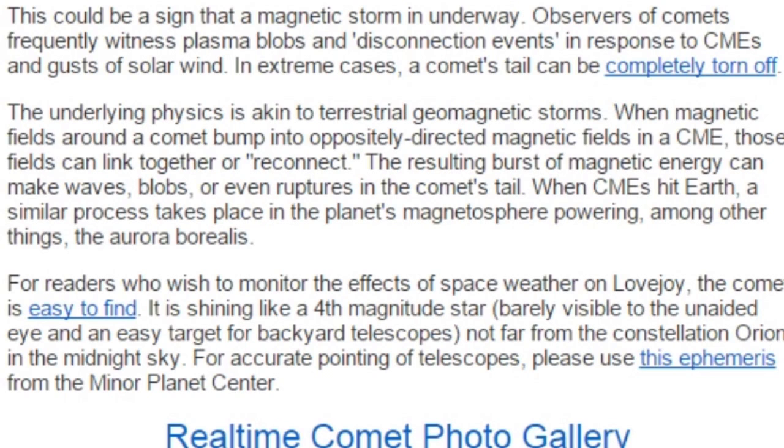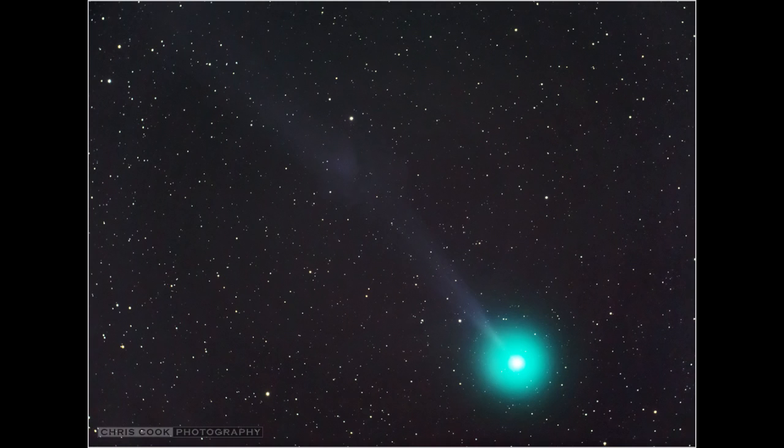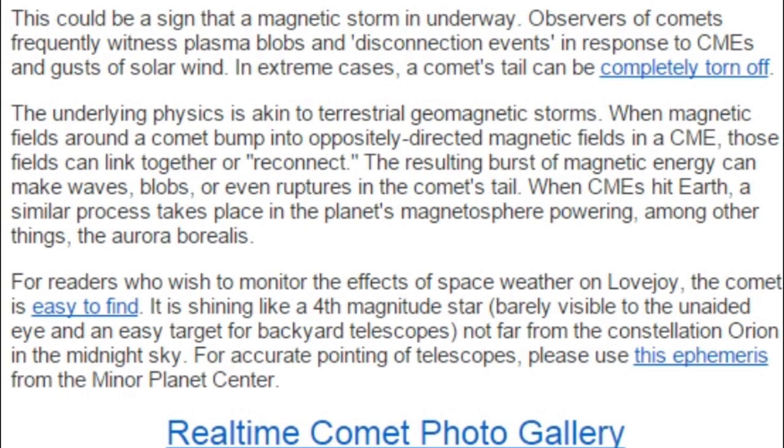This could be a sign that a magnetic storm is underway. I still love you spaceweather.com. Observers of comets frequently witness plasma blobs and disconnection events in response to coronal mass ejections and gusts of solar wind. In extreme cases, a comet's tail can be completely torn off.